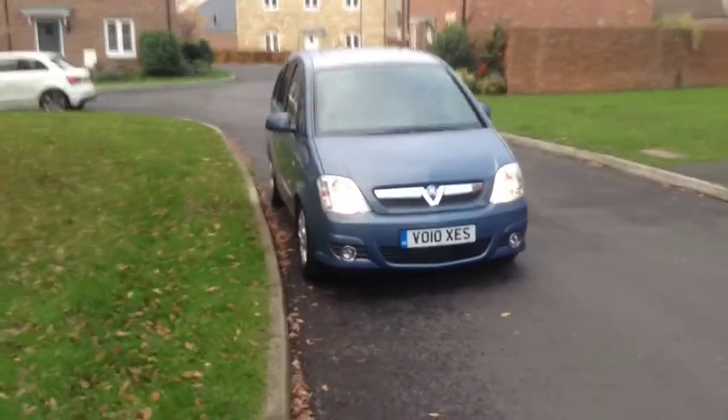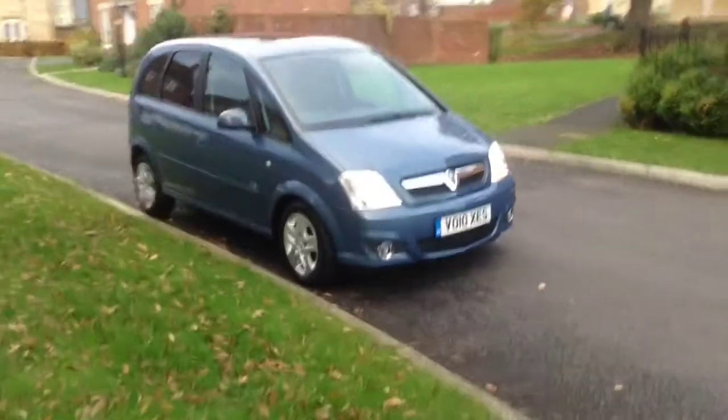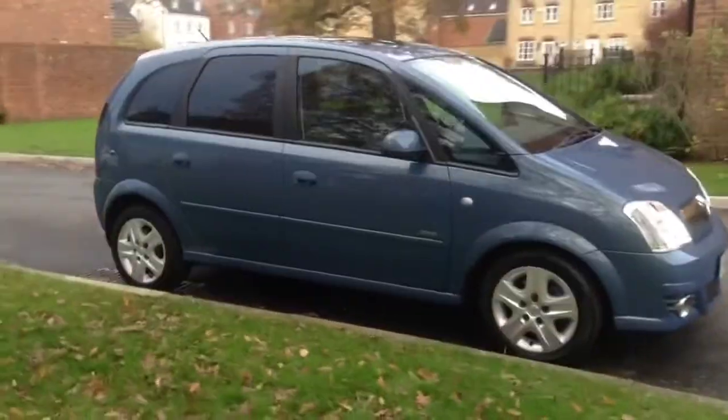Welcome to Bayless. You are now viewing a Vauxhall Meriva 1.7 CDTI Design, finished in blue.